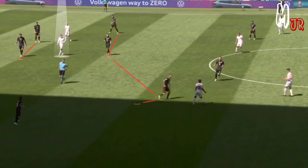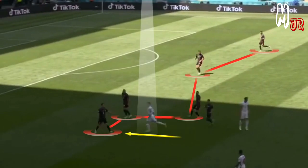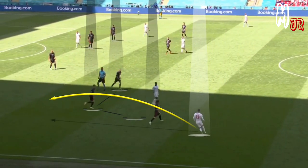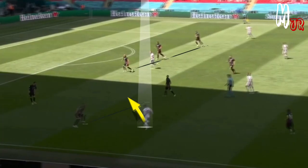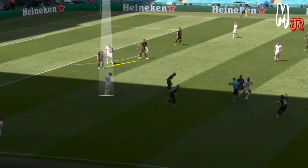We noticed how Mount was concentrating on positioning between the midfield and defensive lines of Croatia, as this is the most dangerous position to occupy during the attacking phase. Whenever the team was not able to get the ball to him, he would drop down and get out with the ball himself. A crucial point here is the importance of his off-the-ball movement — after passing the ball he always continues to move forward and provide another passing option to his teammates. You should always be moving and try to stay active as much as possible.